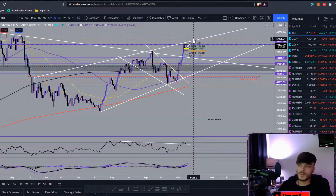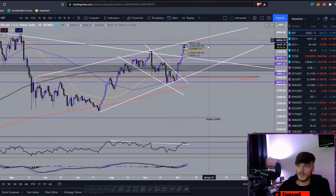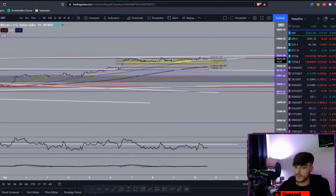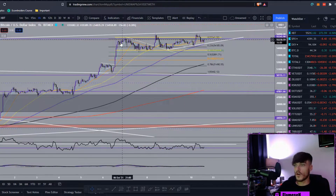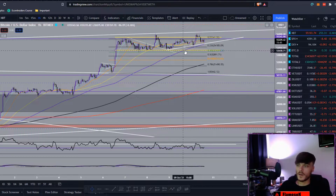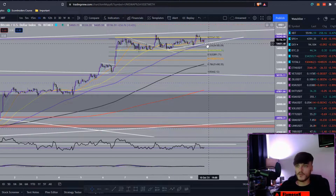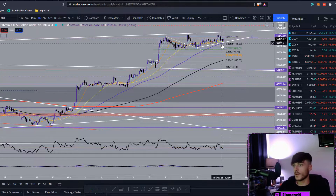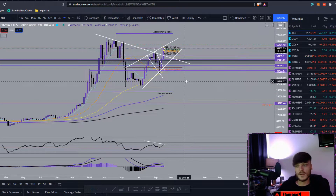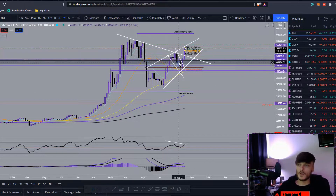Hopefully we manage to flip this resistance to support — we've hit our heads on it about three times. Once we break above and flip it to support, that should also be confluent with the $57,500 mark. Then we'll be moving up toward the all-time high. Zooming into the one-hour over the past four days, we've pretty much been ranging between these two yellow lines, and we're also holding this uptrend line.